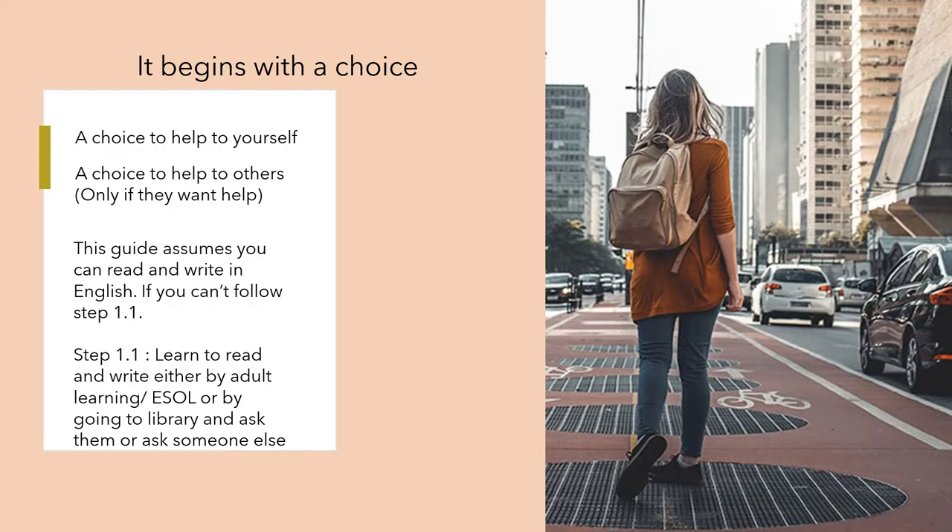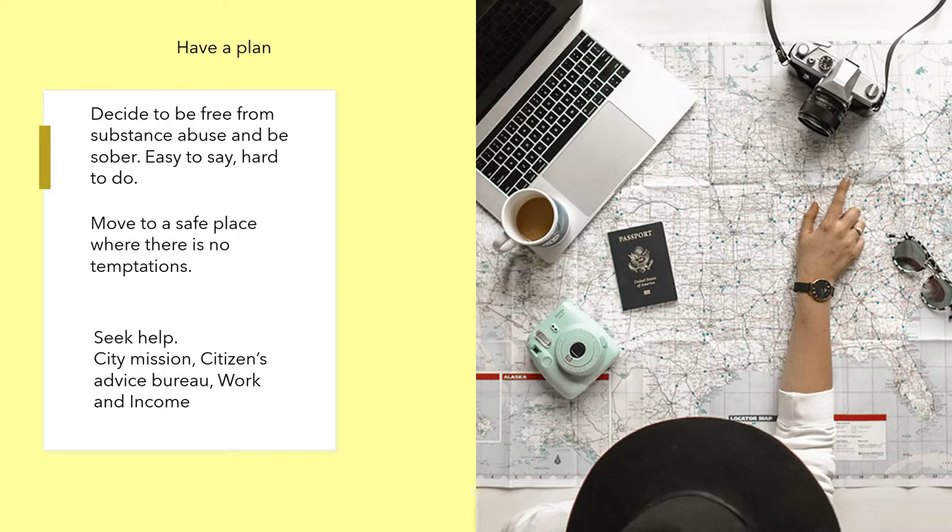If you can't read or write, follow Step 1.1: learn to read and write, either by adult learning ESOL, by going to the library and asking them or someone else to teach you English. Have a plan, and decide to be free from substances and substance abuse.